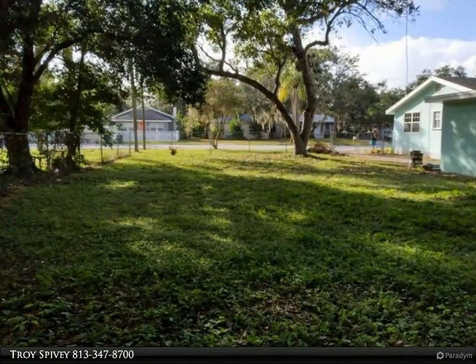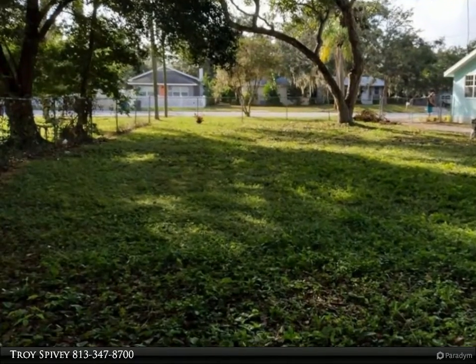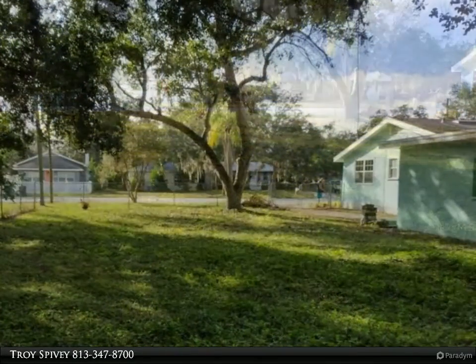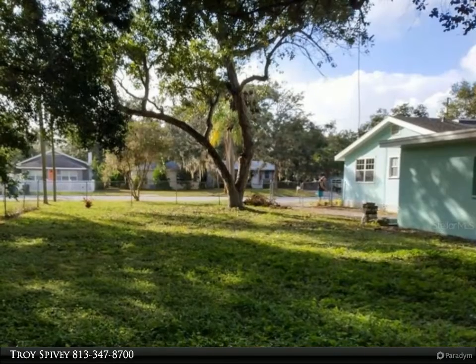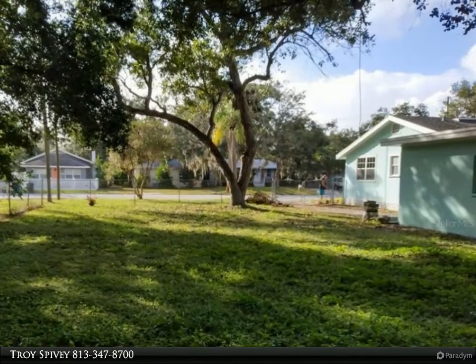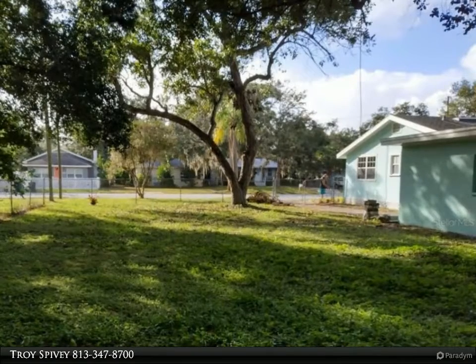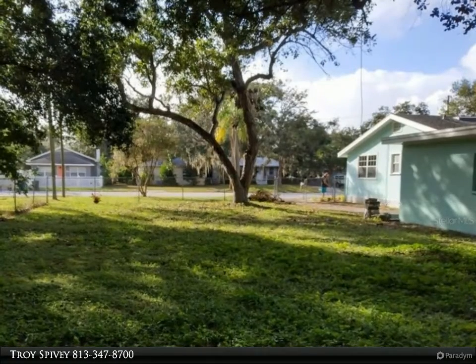Enjoy beautiful sunsets from your screened front porch in this Key West style home. Inside is clean, sunny, and bright with nice size rooms and lots of windows. Easy-to-maintain laminate floors throughout and ceiling fans to keep you cool. A new backyard patio deck is ready for morning coffee, dining, grilling, and chilling — the options are endless.